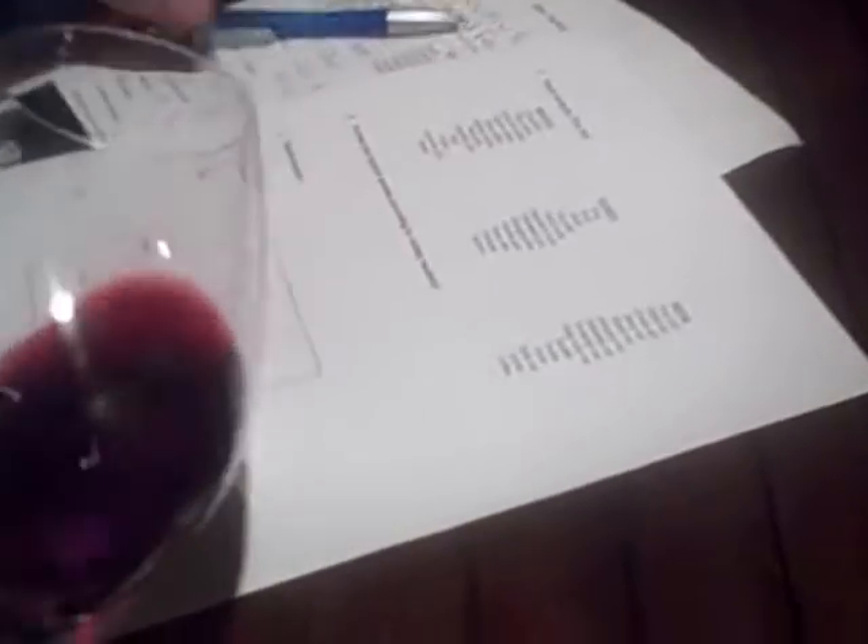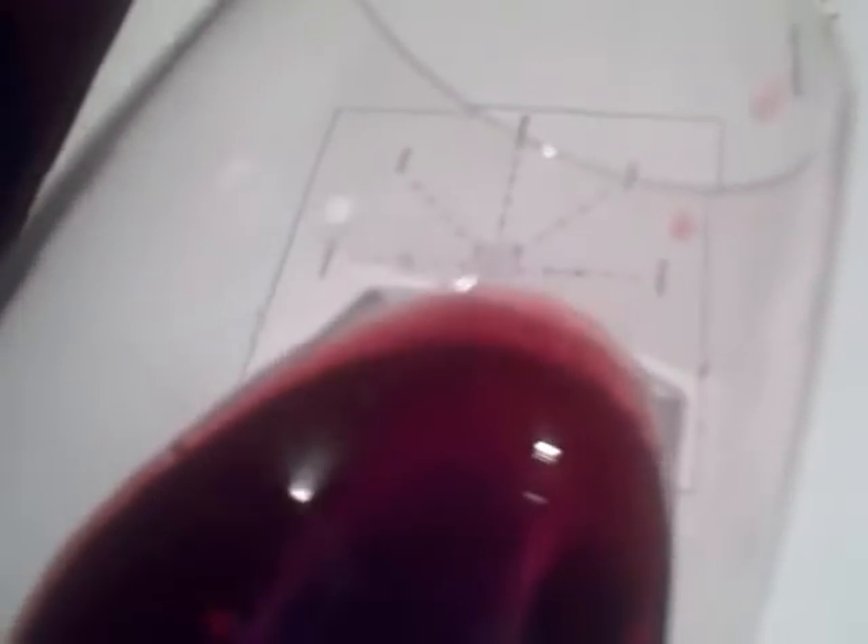We're going to have a look at the colour now. We've got the table here — obviously we're looking at reds. Looking at the colour, particularly at the rim, it's not quite orangey yet. I would say cherry, cherry-berry somewhere in the middle. I'm going to circle that for the colour.